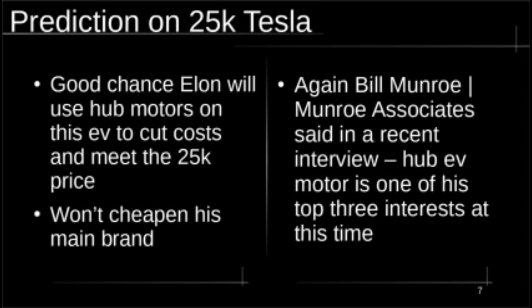I'm going to go out on a limb and make a prediction: Tesla wants to produce a $25,000 car and says they'll produce it in Shanghai. I'm betting that Elon Musk is going to use hub motors on that car, because that is one of the things he can do — besides moving to a two-door hatchback — to limit production costs and hit that price point. He'll probably say it's their economy model and they don't want to cheapen their top-line models, but I actually think the hub motor is a superior motor configuration. Bill Monroe recently said the hub motor design for EVs is one of the top three things he's thinking about.